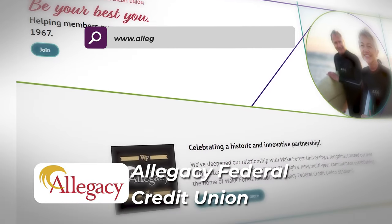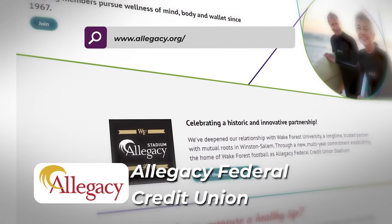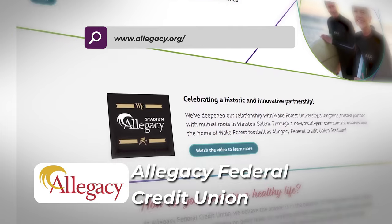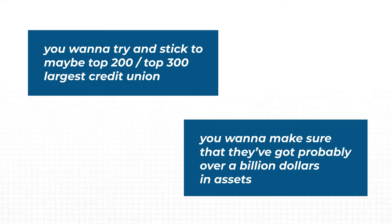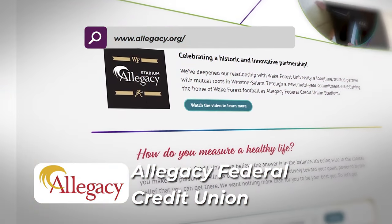Next we've got Allegacy FCU, the 202nd largest. As we've mentioned in a previous video, you want to stick to roughly the top 200 to 300 largest credit unions — make sure they've got probably over a billion dollars in assets so you don't have to worry about the bank collapsing. Remember Silvergate and the others. Allegacy FCU — you can join.